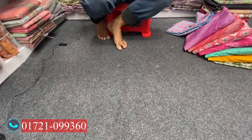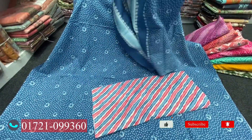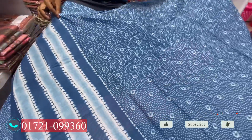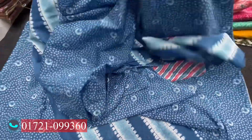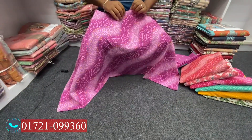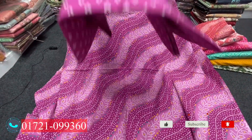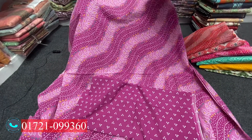Here there is a lot of color variety. The price is 145. You can see the color of the fabric clearly. The quality of the color and the dress is very pretty.